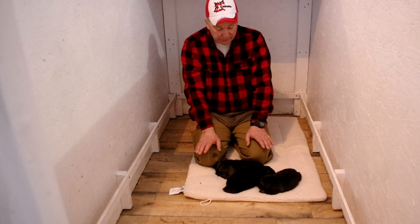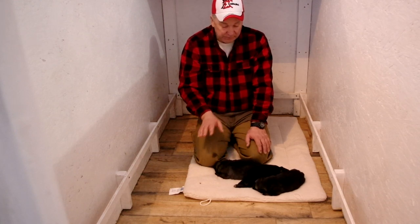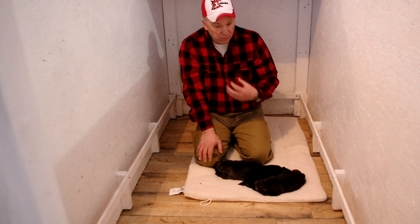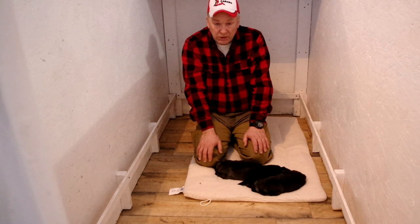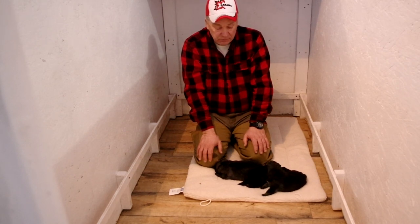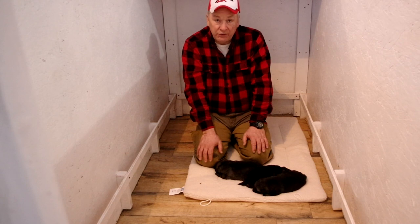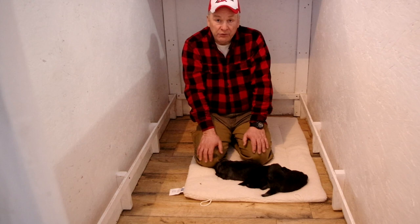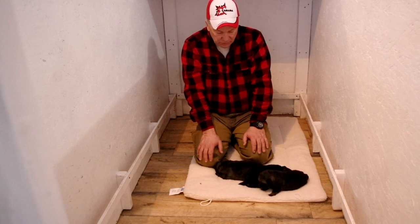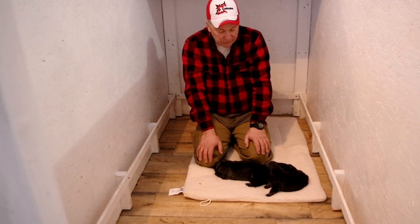Now I want to share a couple of things about the heritage of these pups. We're a working Elkhound preservation breeder, so a lot of our lines are very old. This set of pups, for example, can trace back to the very founding females of the Norwegian Elkhound Association — you could literally take dog, dog, dog, dog all the way back right to some of the founding females.